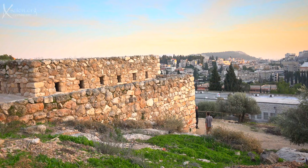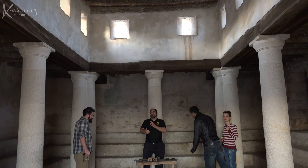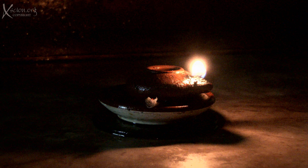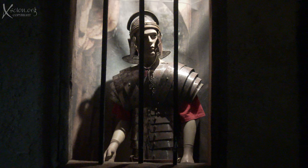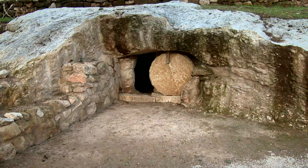There's even a synagogue here. Finally, a Roman soldier, a Roman cross, and a Jewish tomb — all making the New Testament come to life.